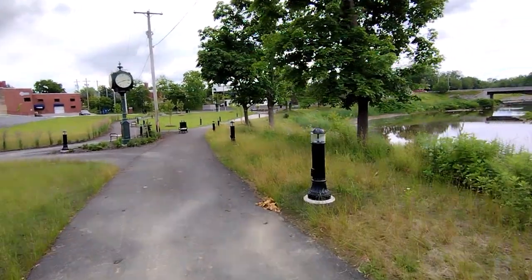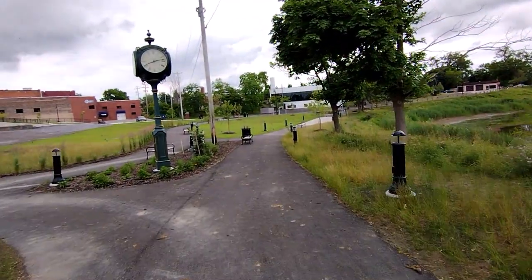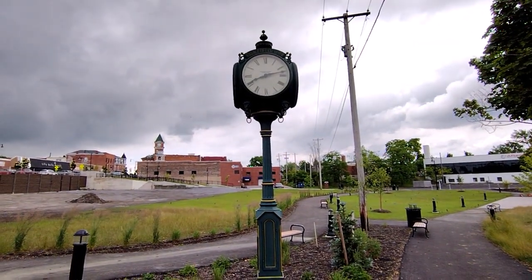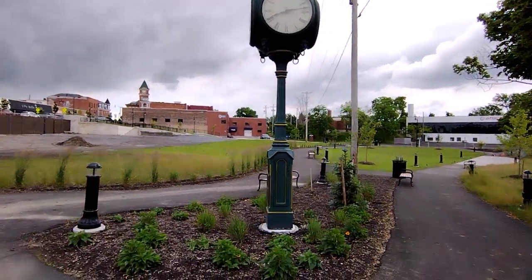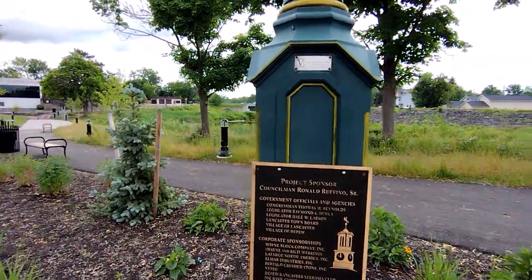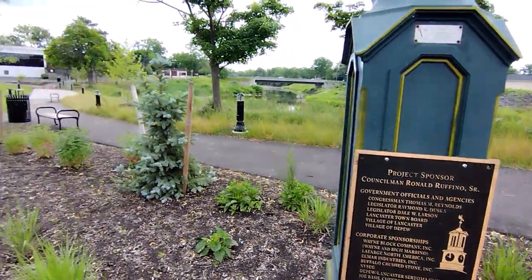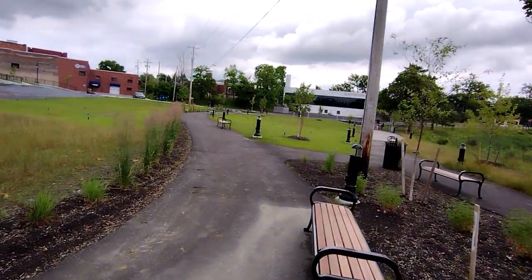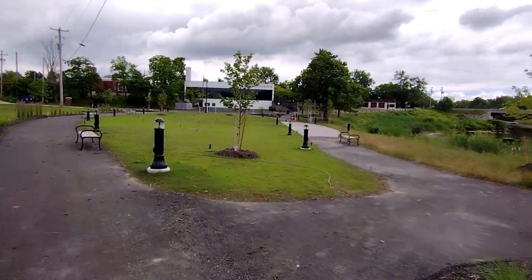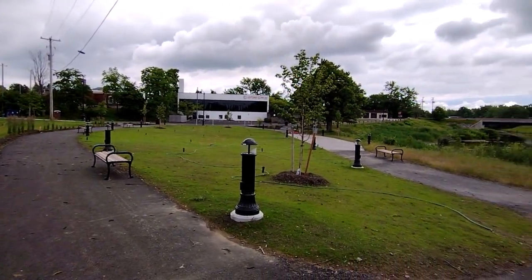Walk into the park. As you can see, there are lights everywhere, so you can take a stroll in the evening as well. And then they've got this cool old-timey clock right here for the Village of Lancaster. As you can see, the path goes around the bend with a little bit of open spots in the middle and some benches.